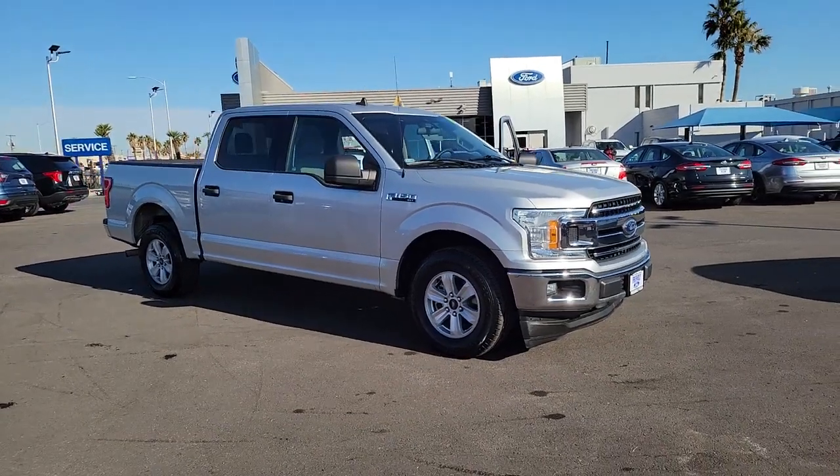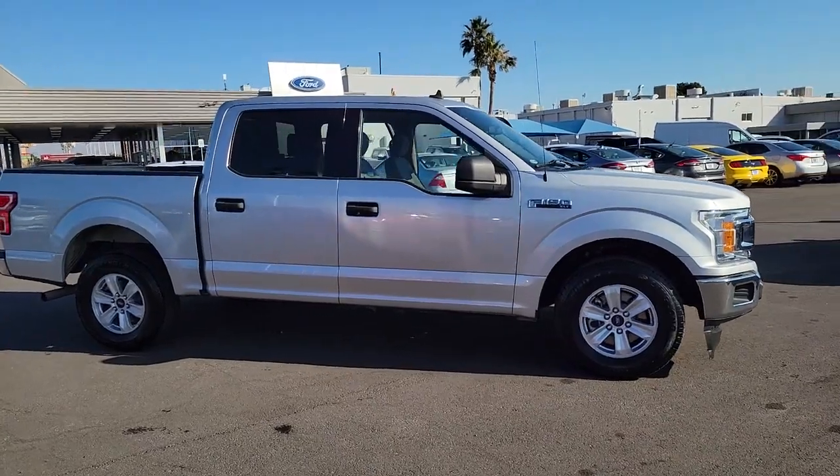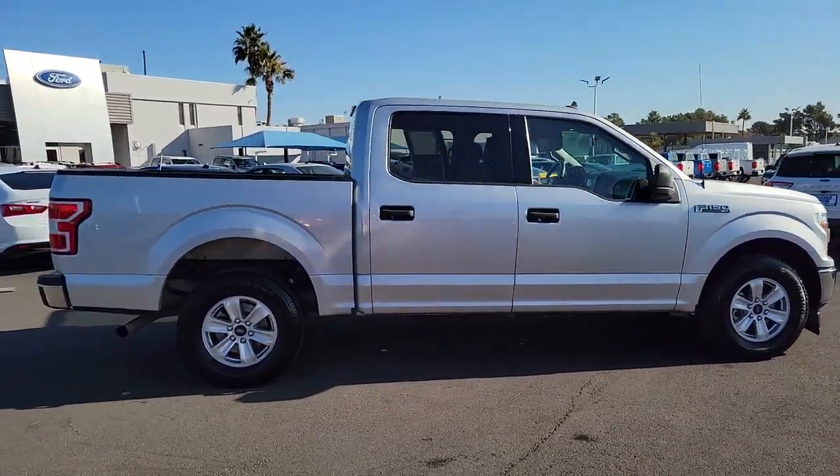You'll have love at first sight with the 2019 Ford F-150. With less than 70,000 miles on the odometer, this vehicle provides excellent value.